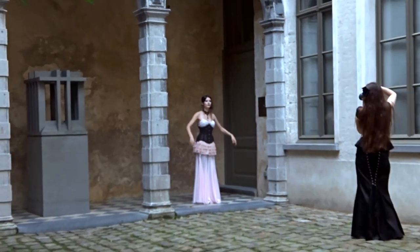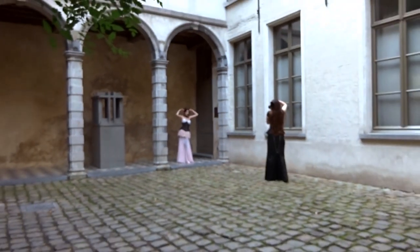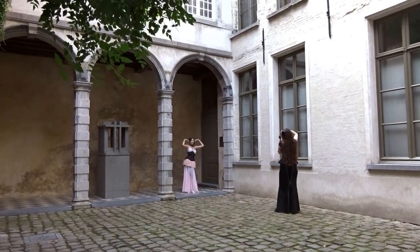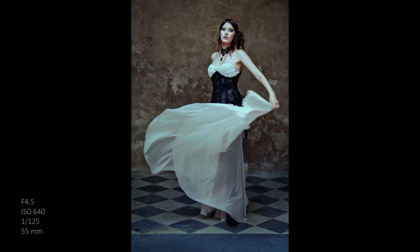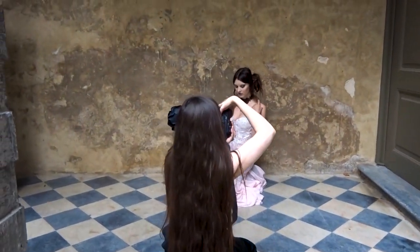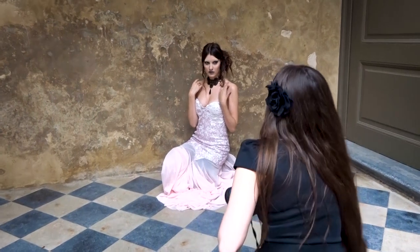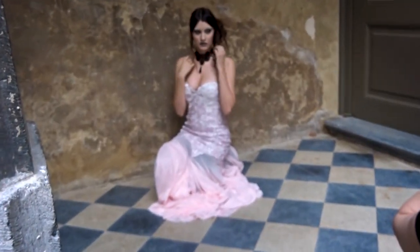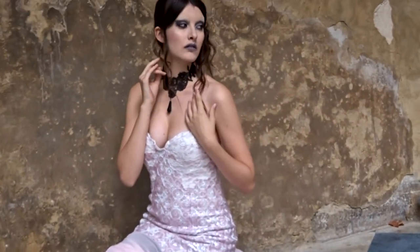Fun fact about the location — I scouted it out online via Google Maps and Google Images, and none of those images had that big, movable block of a statue there. I was expecting a bench there, so I had fun with photoshopping out that statue and matching up the patterns of the floor.